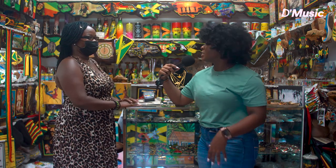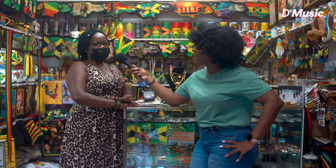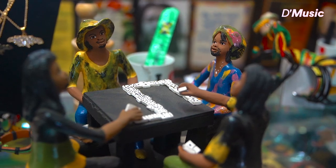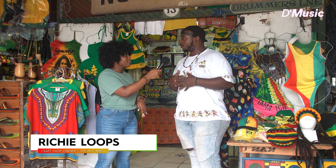What made you decide to venture off into this field? Well, I have a passion for craft items and stuff like that. I actually used to work with someone down here and then I just branched off on my own. I've taken over from my mom's generation — I'm the third generation of this shop.